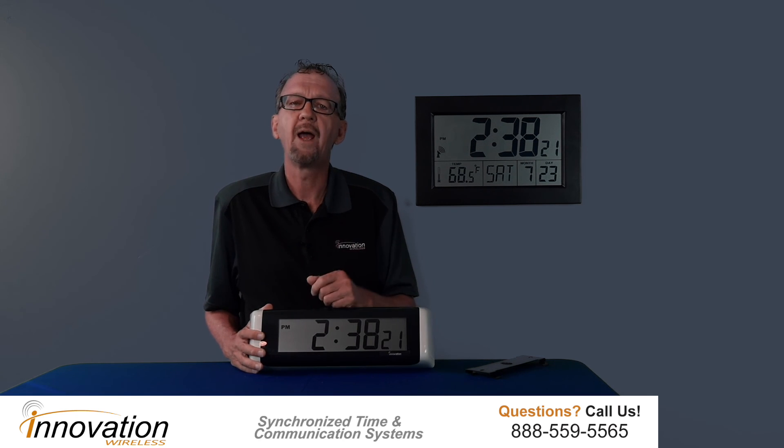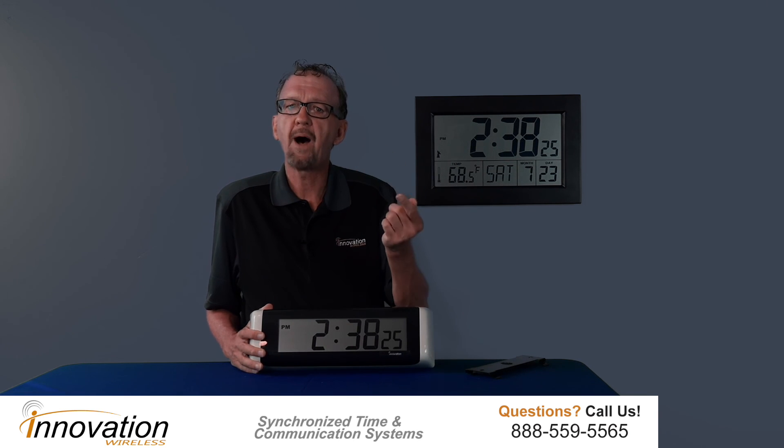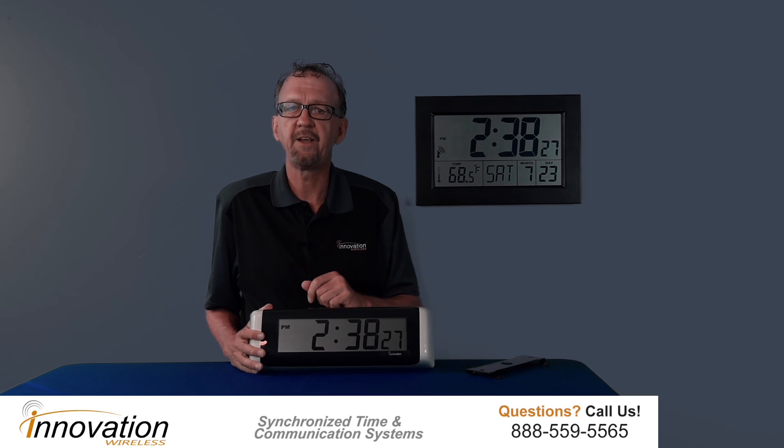So if you're looking for a digital presentation of time, battery operated, the LCD clock line is for you. Please give us a call at 888-559-5565 or visit us on our website at www.innovationwireless.com.